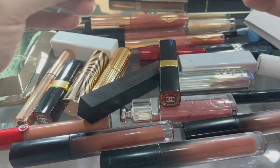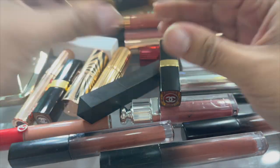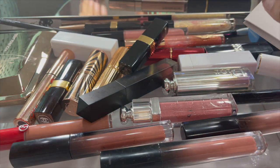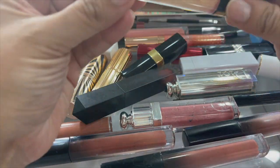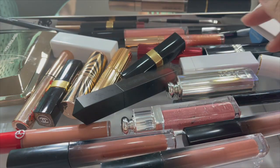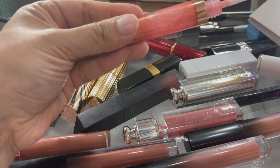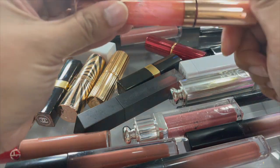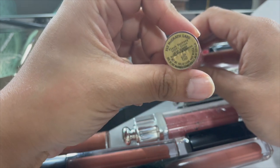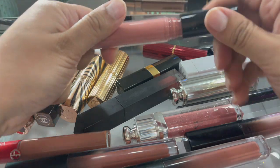Another Tom Ford - nope, tossing that. Casablanca crayon - tossing that. Another Charlotte Tilbury Pillow Talk - we'll keep that. This looks kind of gross but okay, we'll keep that. This is the Charlotte Tilbury Collagen Lip Bath - I'm gonna keep that. This is a Pat McGrath lip gloss - Flush Fantasy. Let me see if it smells good.